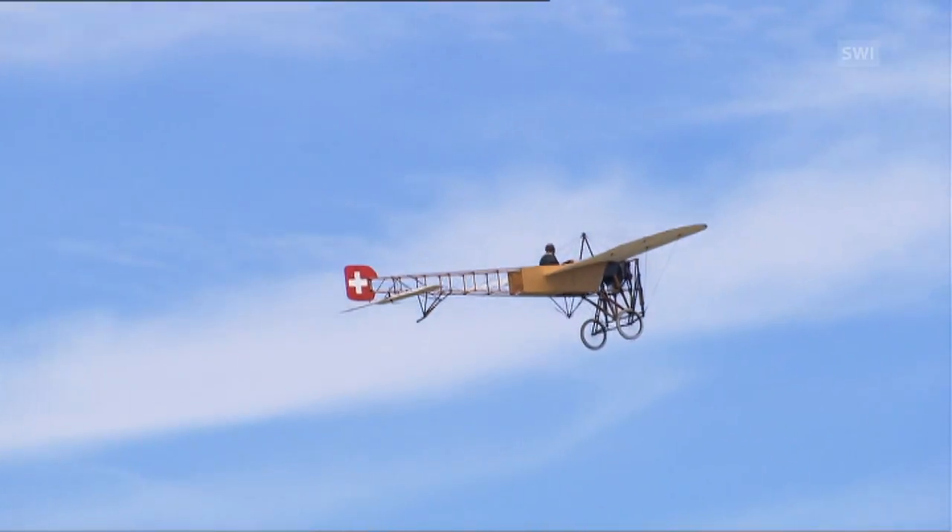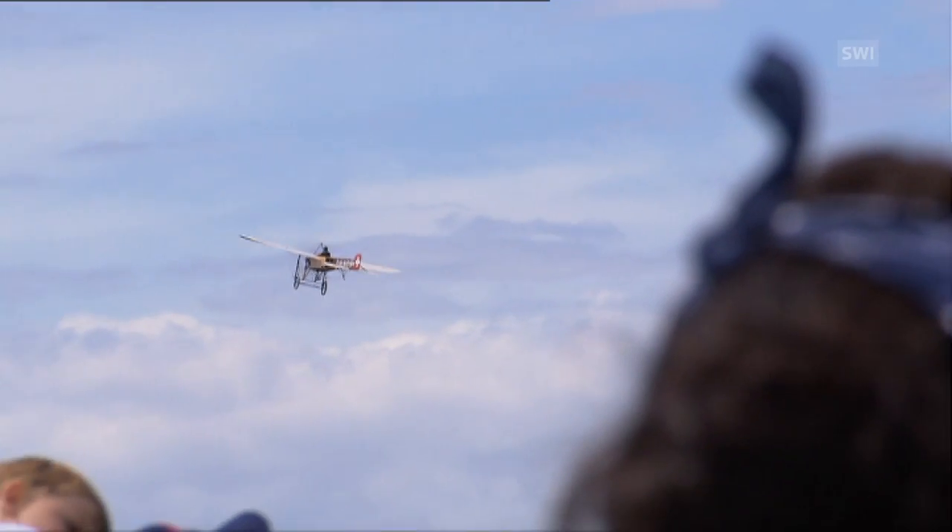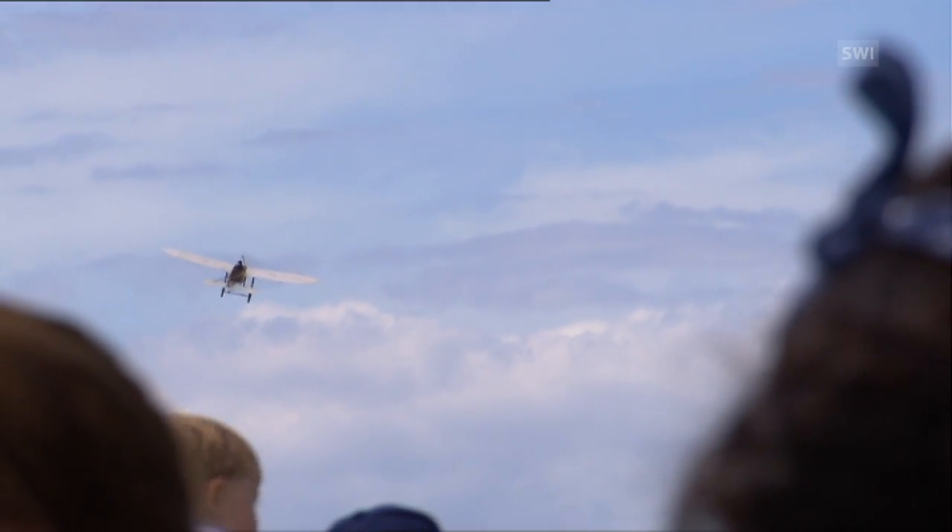This little 100-hp plane is like a soapbox with wings and clatters like an old sewing machine. It's the Blériot, the first plane in Switzerland. In 1914, the Blériot II was the pride of the Swiss Air Force. Now it's a museum piece.